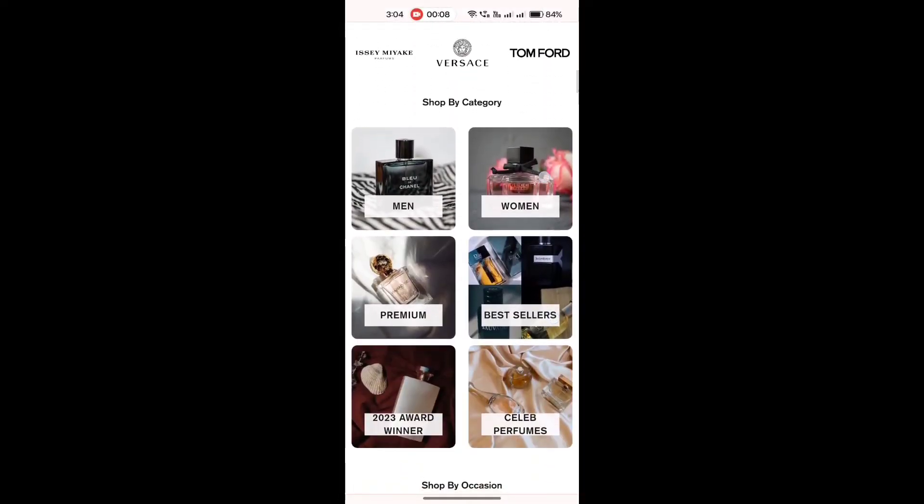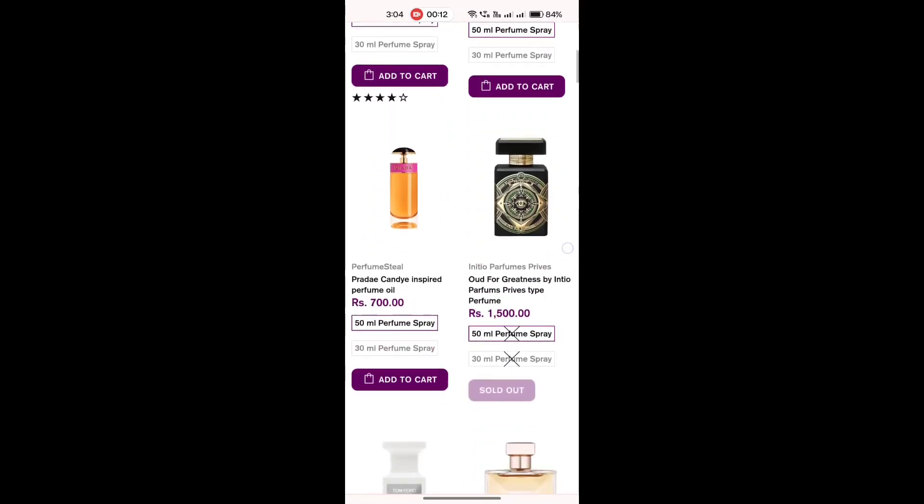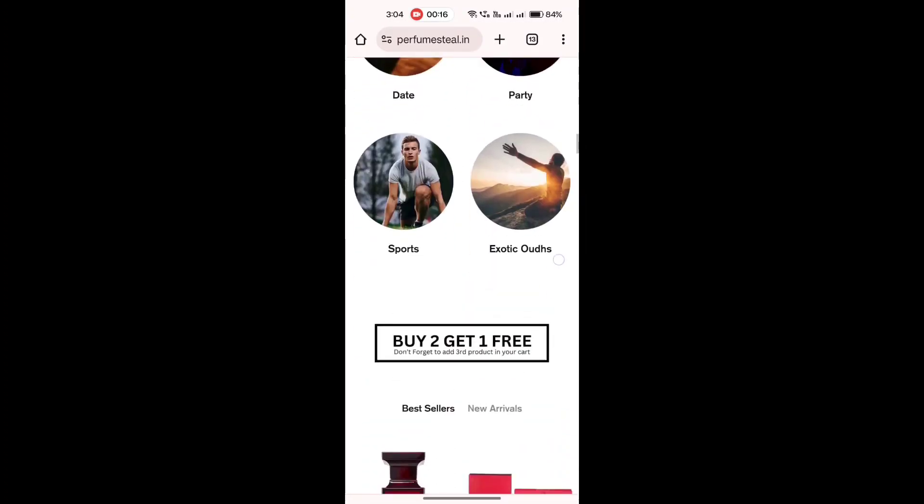The base notes are vanilla, patchouli, cedar, and cashmere wood. You can also find a wide range of luxury perfumes on their website. These perfumes are inspired by luxury fragrances and they are 90 to 95 percent identical.